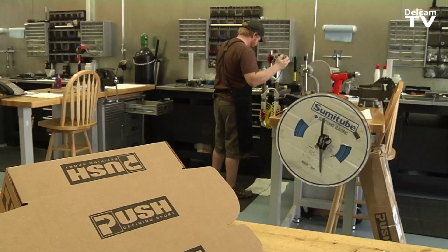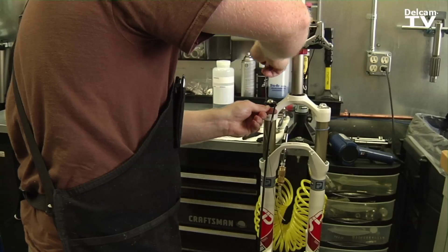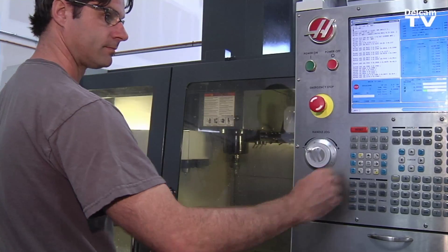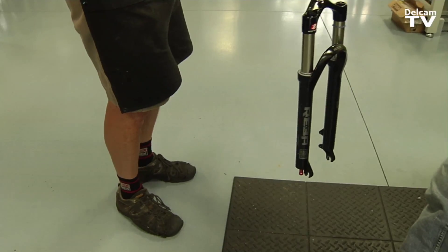We are the world's largest mountain bike suspension tuning company. Everything from the beginning concept all the way through to the final production and assembly is done here at our facility. It's ready to rip.